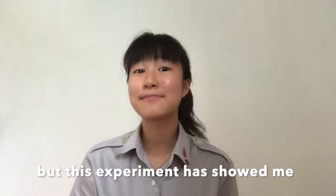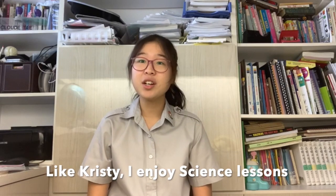Before that experiment, I thought that all liquids would mix together, but this experiment showed me that this is not true. Like Christy, I enjoy science lessons, but I am particularly interested in math.